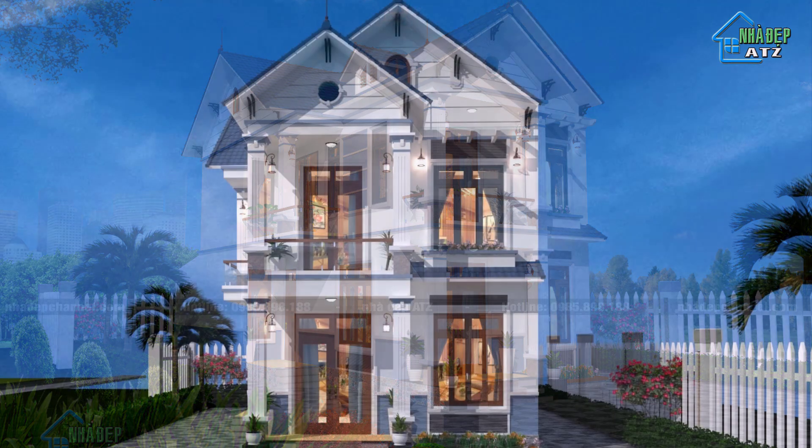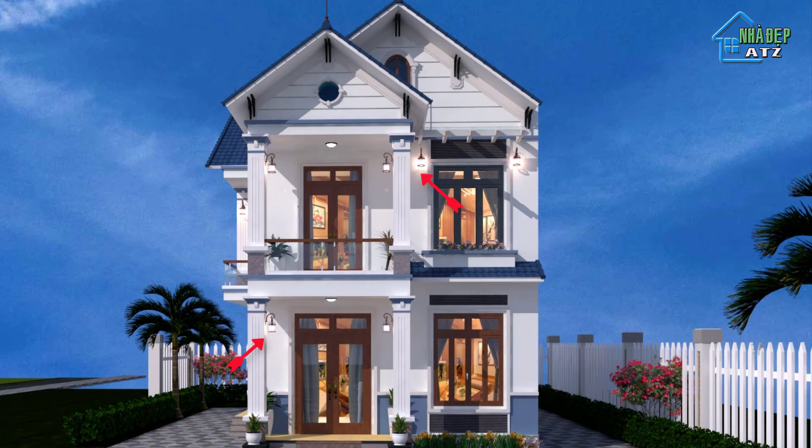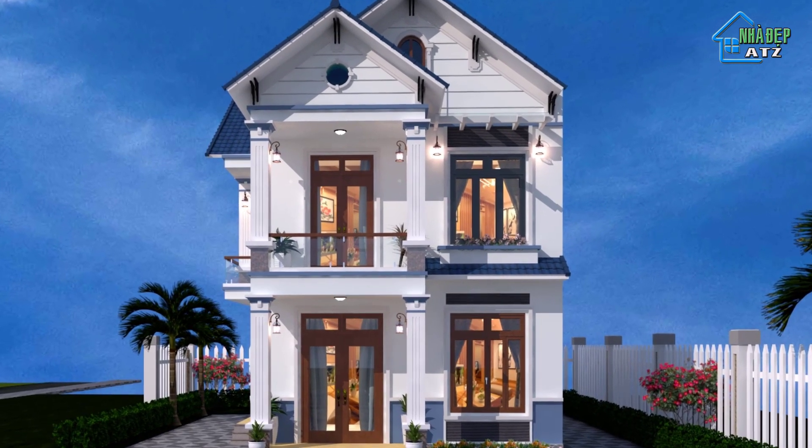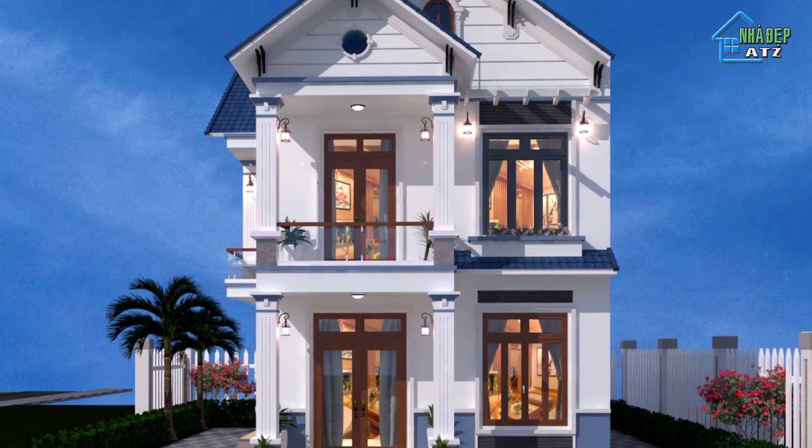Đèn trang trí được bố trí chiếu trước hiên sảnh chính, với độ cao nhất định, ốp sát trần tầng 1 và hiên mái tầng 2 giúp căn nhà trở nên lung linh hơn, đem đến sự thuận tiện cho chủ nhà trong sinh hoạt khi trời tối. Tại vị trí áp mái trên tầng thu hồi, mái to cũng như mái nhỏ, chúng tôi bố trí thiết kế ô thoáng thông gió với nhiều kiểu dáng và hình khối đa dạng, tăng tính thẩm mỹ, thúc đẩy lưu thông không khí, đồng thời tạo nên chi tiết kiến trúc riêng cho ngôi nhà.